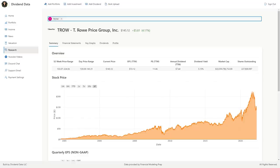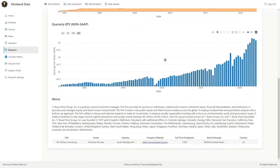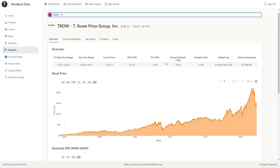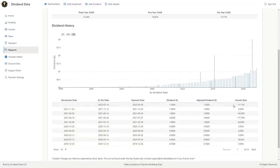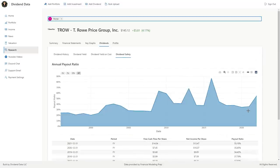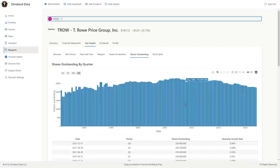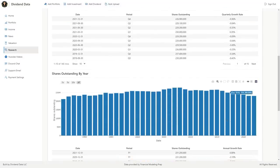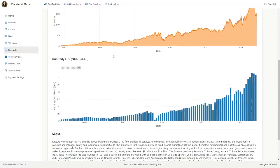Stock number 10 is T. Rowe Price Group, ticker symbol TROW. This asset management company provides mutual funds and advisory services. T. Rowe grows earnings at a high rate and pays a fast-growing dividend with large special dividends. Over the past 10 years, the compound annual growth rate of the dividend is 14%. Its most recent dividend increase was 11%. The payout ratio is 35%, excluding years with special dividends. Free cash flow per share has grown at a 15% CAGR over the past 10 years. During the last 5 years, T. Rowe has been buying back shares at a sizable amount. I think this is an attractive stock at current prices and recently made a full stock review video.